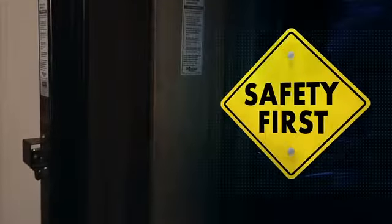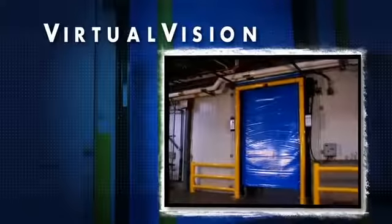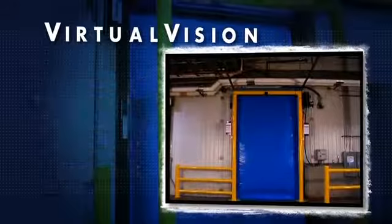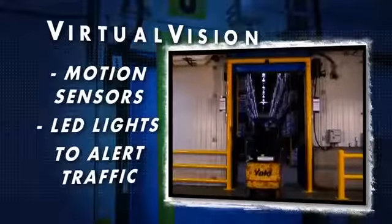That's a tremendous saving in both repair costs and downtime. Safety is also a source of savings with FastTrack's FR. The soft edge closes gently, minimising the chance of personal injury or product damage. The exclusive virtual vision system is designed for doors without vision panels — it uses motion sensors and LED lights to alert personnel to people, objects, or equipment moving on the opposite side of the door.